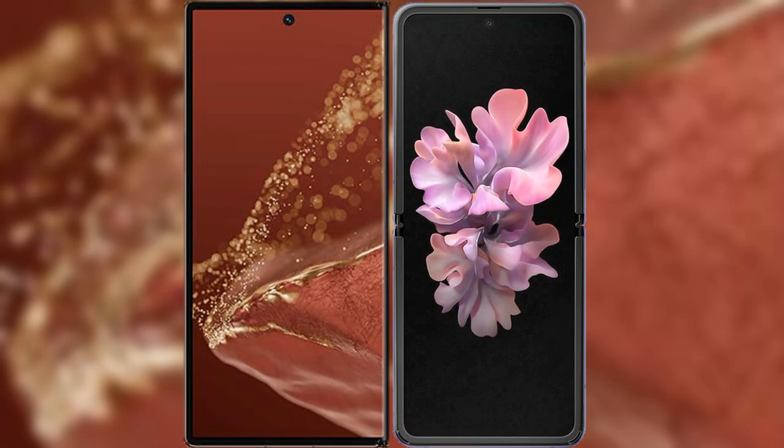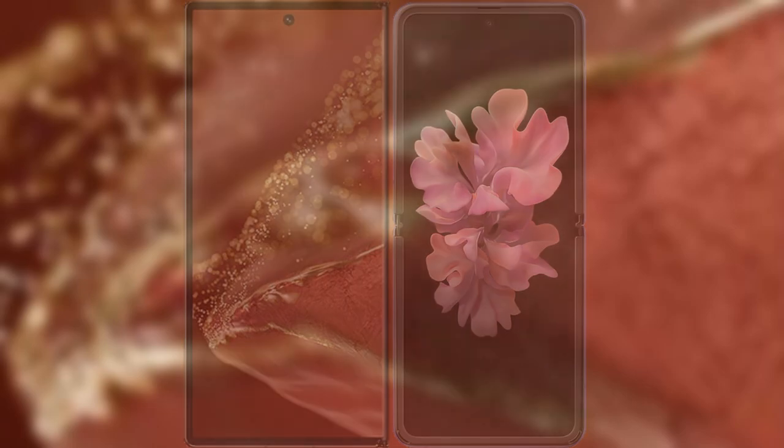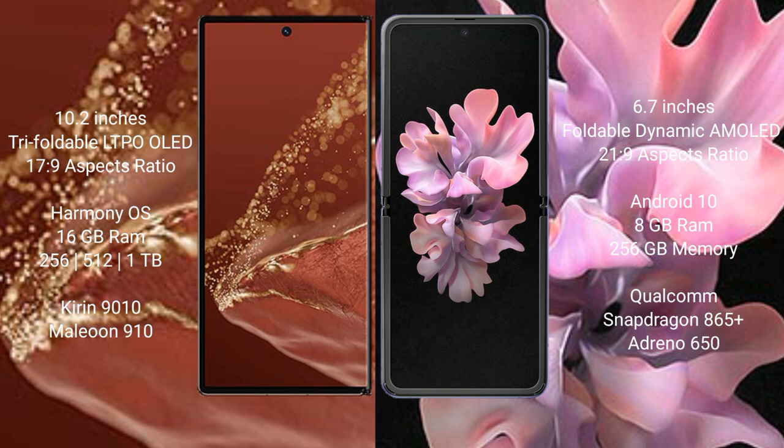Comparing the Huawei Mate XT Ultimate with the Samsung Galaxy Z Flip. The Huawei Mate XT Ultimate features a 10.2-inch triple foldable LTPO LED display with an aspect ratio of 17.9. The Samsung Galaxy Z Flip has a 6.7-inch foldable Dynamic AMOLED display with an aspect ratio of 21.9.